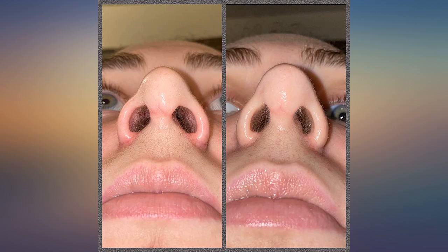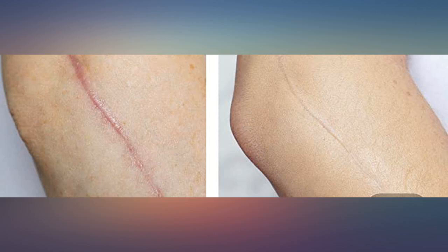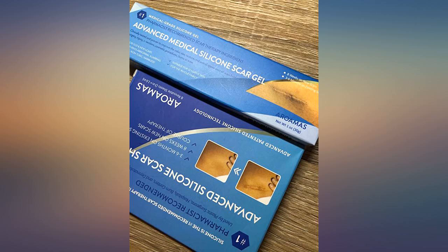In less than 8 weeks my scar from surgery went from open, bumpy and scabbed to smooth and sealed. Every day it keeps improving. The gel is soothing when my physical therapist uses it to do a scar tissue massage over the wound.